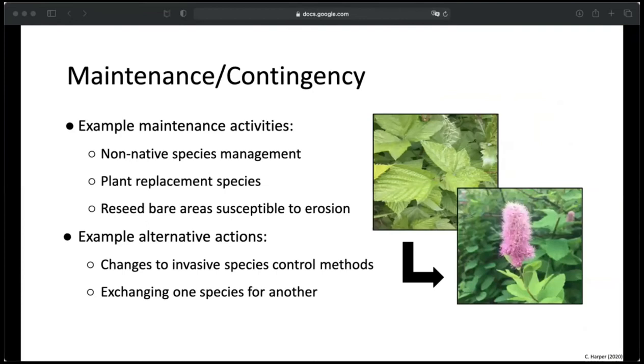No restoration plan could be complete without maintenance, as well as a contingency plan in case things start going sideways. Some examples of maintenance activities include non-native species management, planting replacement species if the survival target is not met, and reseeding bare areas susceptible to erosion. Some examples of when alternative actions may be warranted include changes to invasive species control methods — for example, having to use chemicals or the frequency of those methods — or replacing poorly surviving species with particularly vigorous species identified through monitoring, such as replacing salmonberry plantings with hardhack if the salmonberry isn't doing very well.